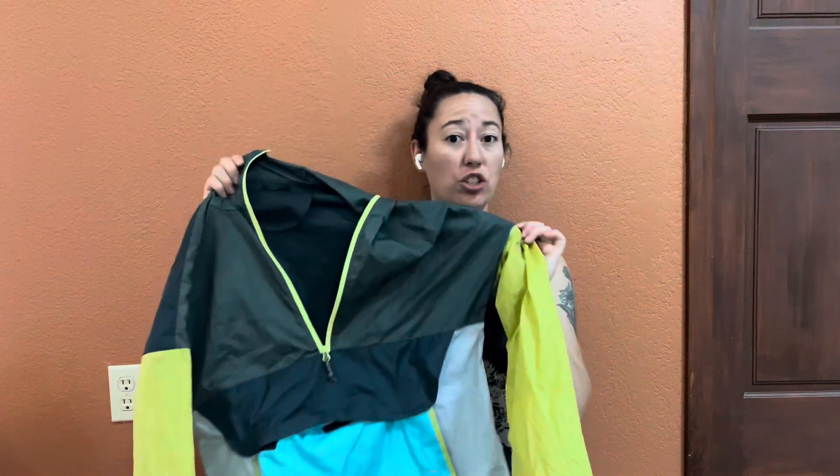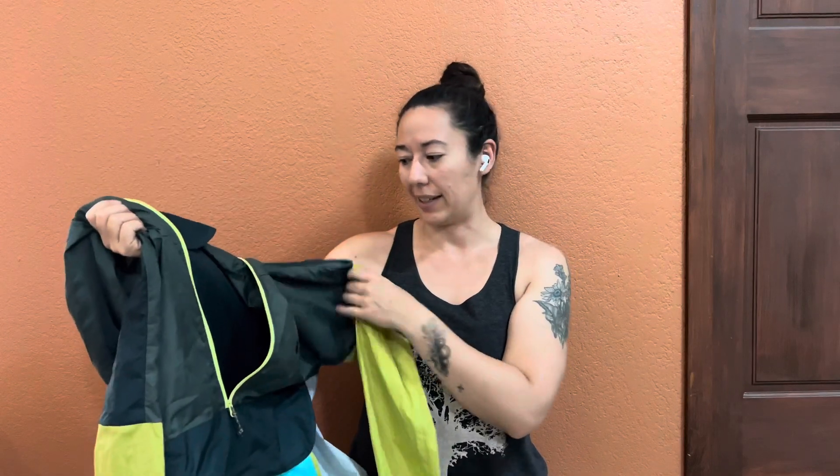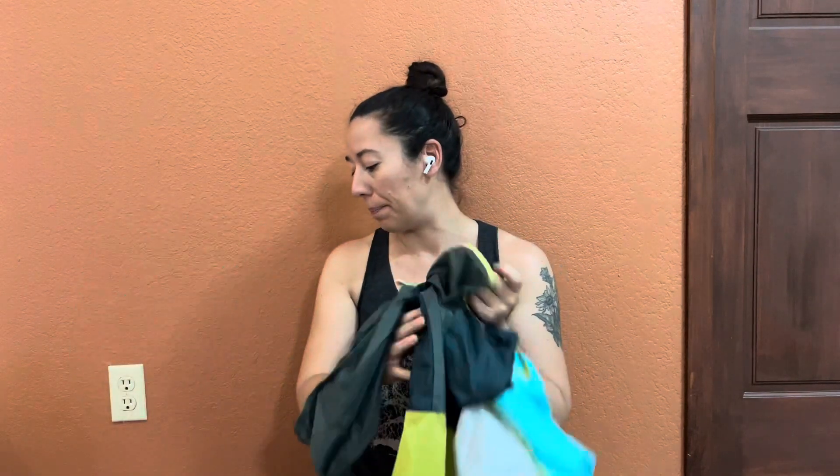Bringing my Bronwyn Merino bralette — I pretty much live in this thing, so may as well bring it. I'm also switching it up a little: I will not be bringing my rain jacket. I'm going to bring my Cotopaxi windshell. I brought this with me on the Oregon Coast Trail a couple years ago and really enjoyed it. It sheds enough water — it's not waterproof at all, but if it's drizzly it's fine. Great for the wind. I'm also trying out this umbrella, since there's a lot of direct sunlight. I've never used an umbrella while hiking, so I'm just going to try it out on this trip. Also bringing my buff.